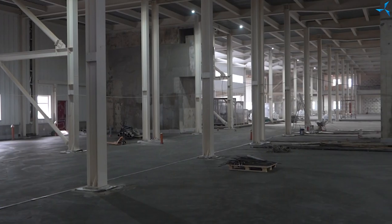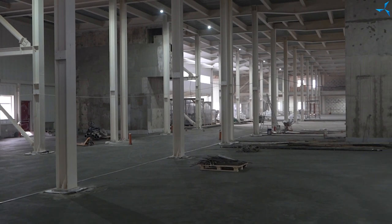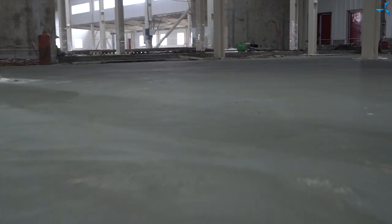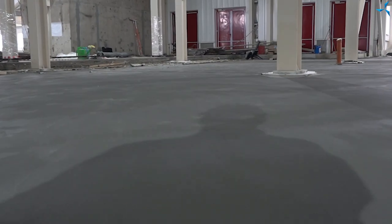We are now standing on a protection layer which has been poured within one day. It is quite a voluminous fragment and it can be called the most voluminous in all the time of concrete work. I congratulate all of us on that.